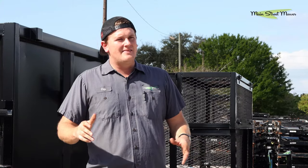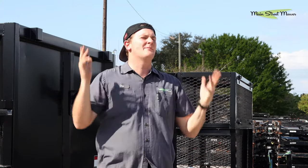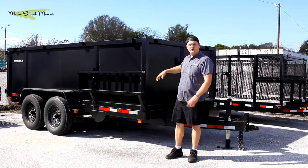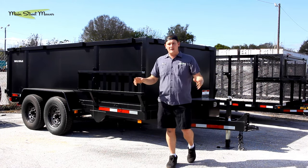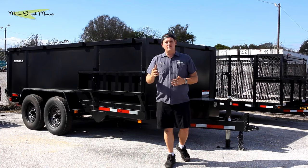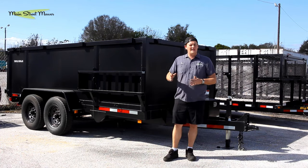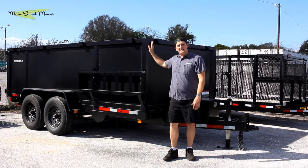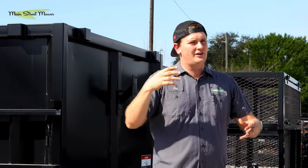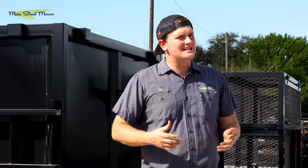For example, you could show up with a dingo and a dump trailer and spread gravel all over their fire pit area. Rent a dingo for maybe $275, go get a load of gravel, dump it, and spread it around. You've literally created five to six thousand dollars of value. You'll have to figure out what makes sense and the current value of gravel in your area, but there are so many value-adds you can do because you have something like this in your arsenal.